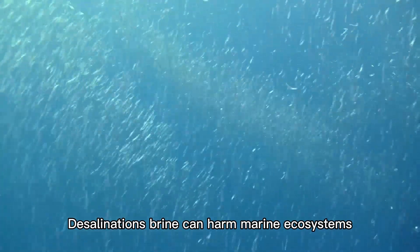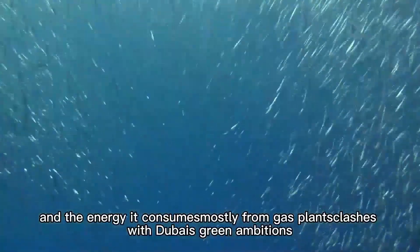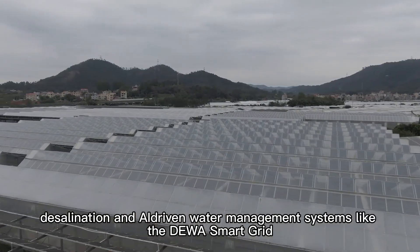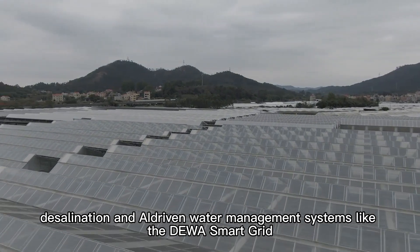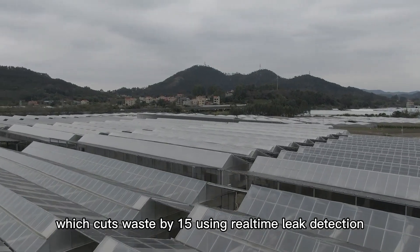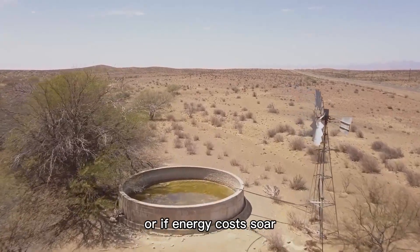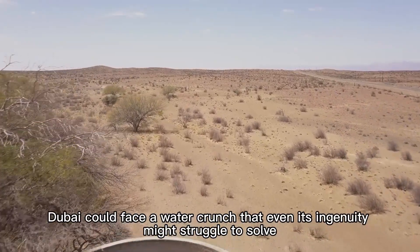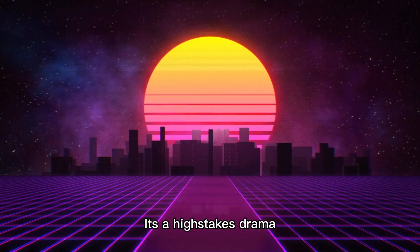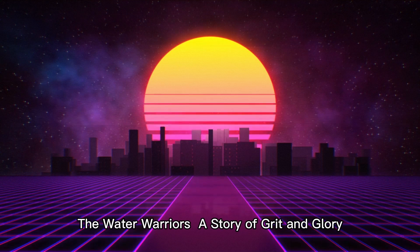Desalination's brine can harm marine ecosystems, and the energy it consumes — mostly from gas plants — clashes with Dubai's green ambitions. The Emirates is fighting back with solar-powered desalination and AI-driven water management systems like the DEWA Smart Grid, which cuts waste by 15% using real-time leak detection. But the stakes are high: if fossil water dries up or energy costs soar, Dubai could face a water crunch that even its ingenuity might struggle to solve.